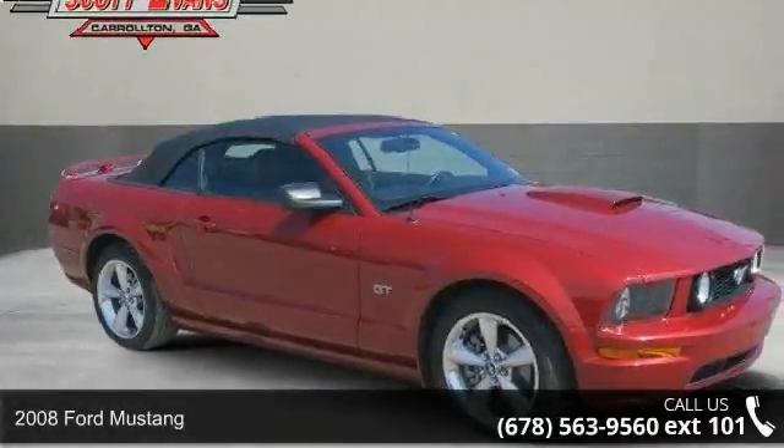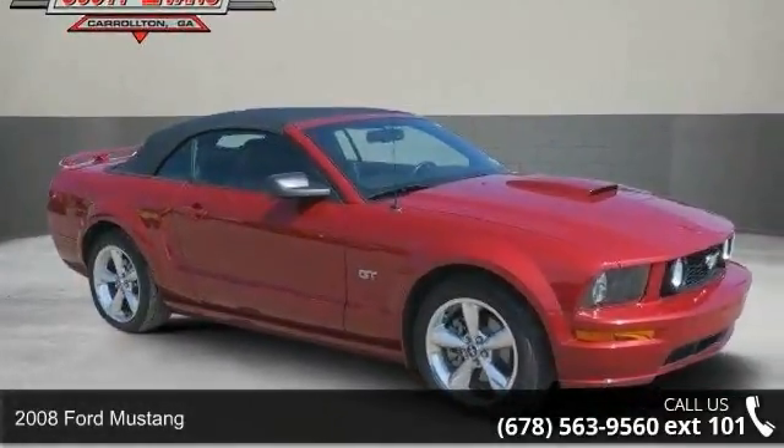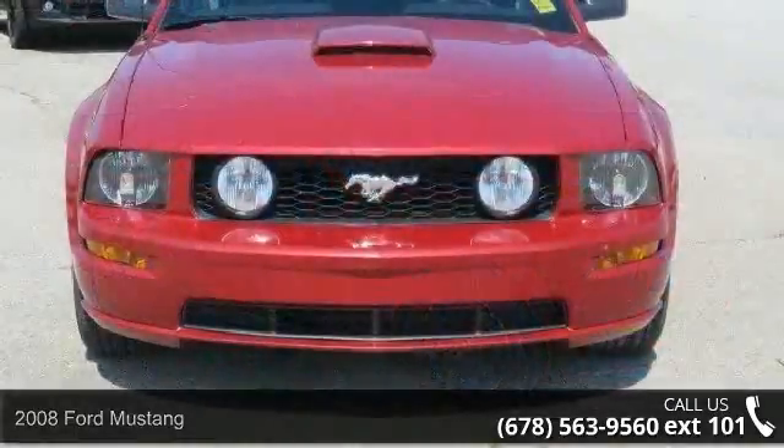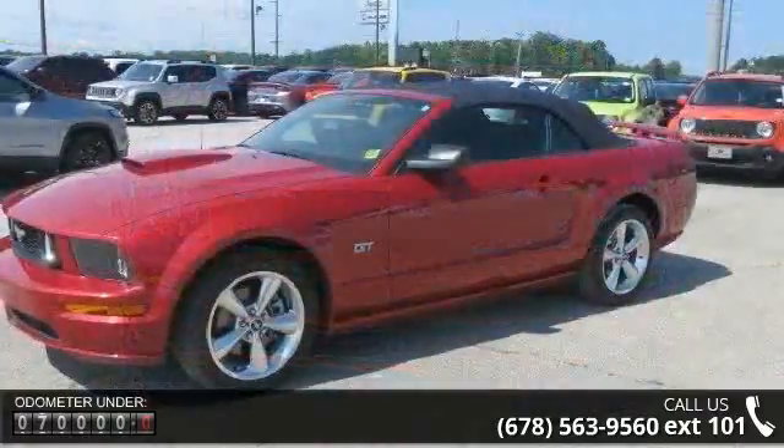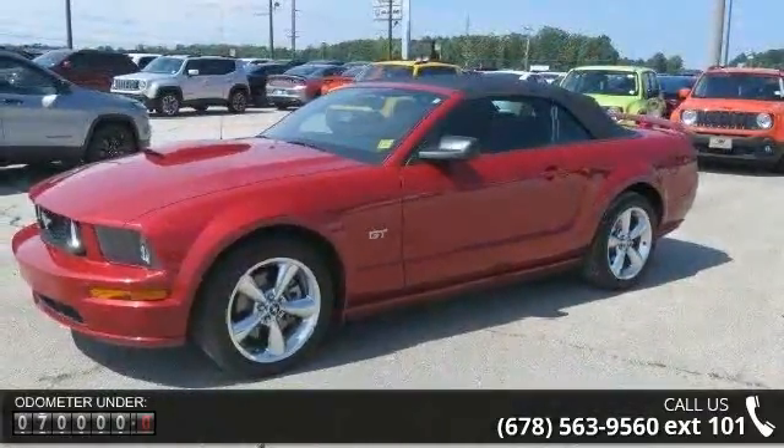Presenting the 2008 Ford Mustang. If you are looking for a first-rate auto, this one could be yours today. This vehicle comes with a reliable eight-cylinder engine, connected to a smooth shifting automatic transmission.